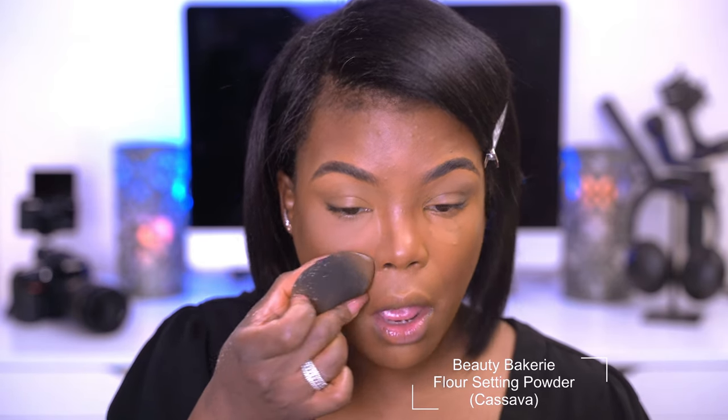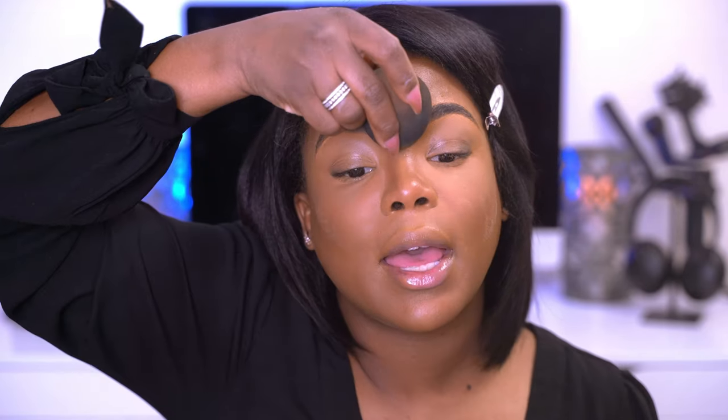Now let's blend out the other side. Once we get that blended I'm going to go in once again with cassava, just pat it in. We're not baking or anything. And then everywhere that you put that lighter concealer, you're just going to put that setting powder. So next I'm going to go in and basically bronze my face and set all the areas that I put the contour. And I'm going to be using my Fenty Beauty bronzer in the color Coco Naughty.